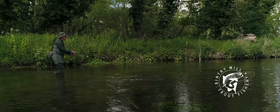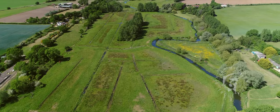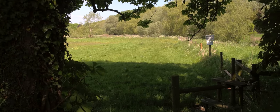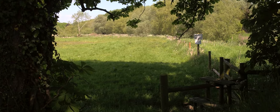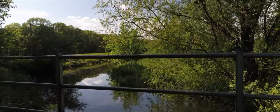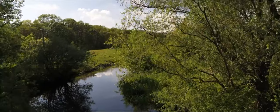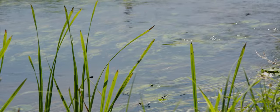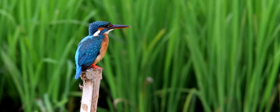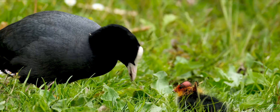The Bintree Mill trout fishery has over three miles of the River Wentham, one of Norfolk's premier chalk stream habitats. Day tickets are available on the Yarrow Farm and County School beats throughout the season, which runs from April 1 to the end of October. The beats are home to a thriving population of wild brown trout. The area is a designated site of special scientific interest and a special area of conservation. The river and the surrounding water meadows of the Wentham Valley are home to an abundance of wildlife.